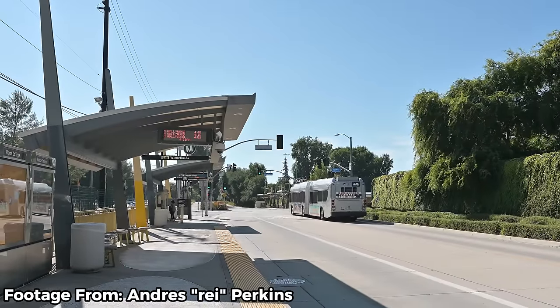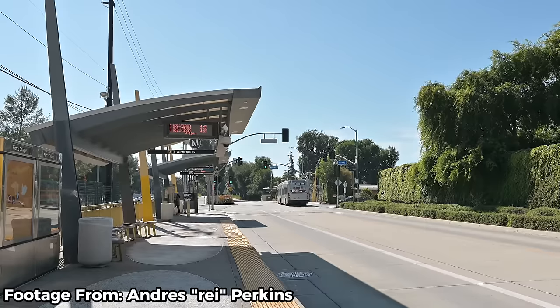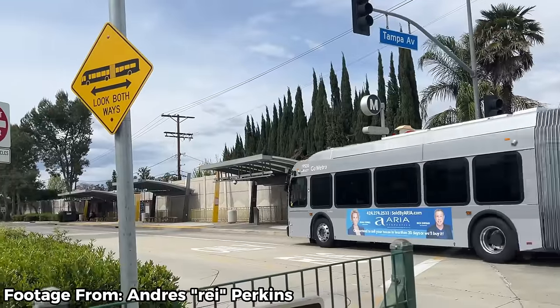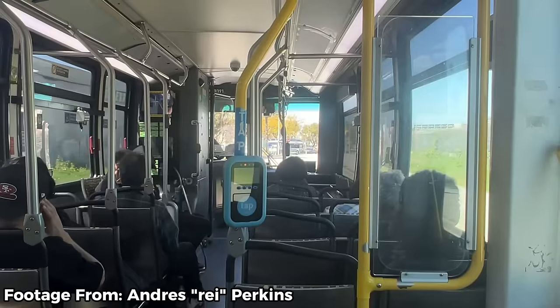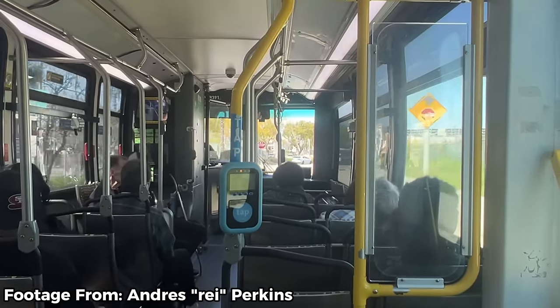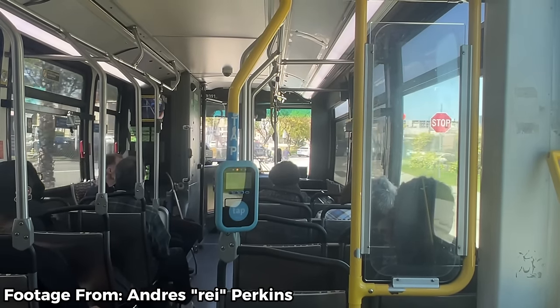Both the G and J lines run 24 hours a day, every day of the week. Service on the G line ranges every 4 to 8 minutes during rush hour, every 8 to 15 minutes off-peak, and every 20 to 60 minutes overnight. The J line sees similar daytime service, though buses run slightly less frequently to San Pedro and only operate between 4 a.m. and 9 p.m. on that section.